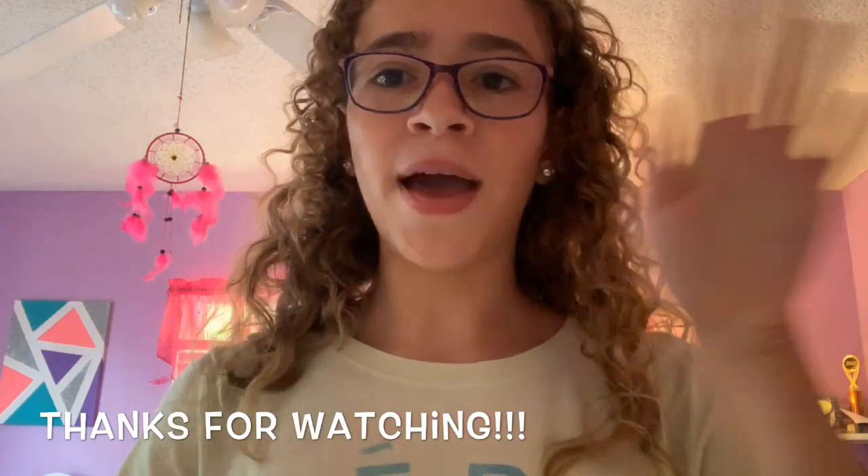That was the video! I really hope you guys enjoyed seeing all of my little friends. If you did, please don't forget to give a thumbs up and subscribe to see more of all the animals you saw in this video today. Thanks for watching, bye!